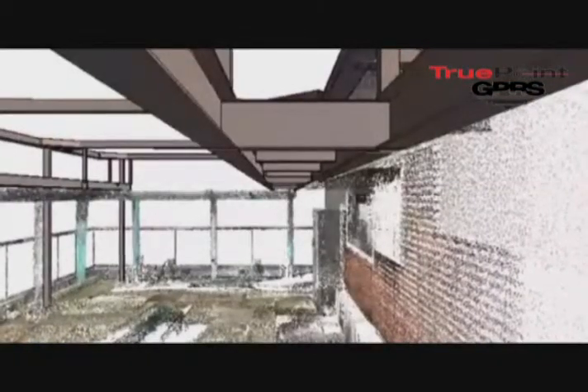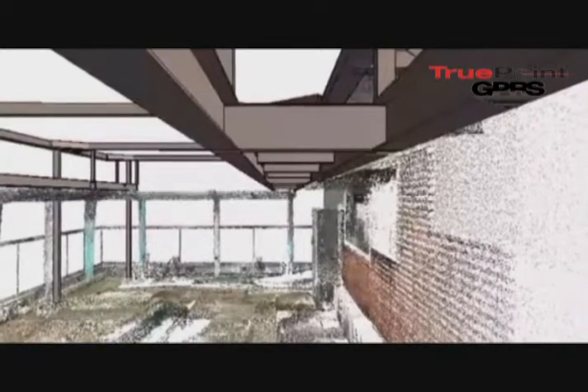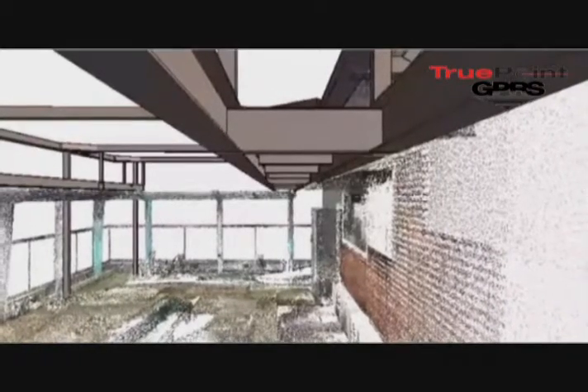We also gave them a TrueView deliverable picture overlaid on top of the point cloud. It was a great process, and the client got a lot of value. I hope that it would work on one of your projects as well.